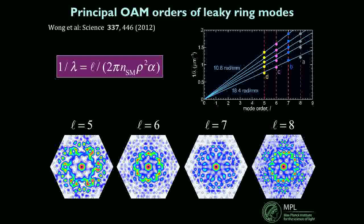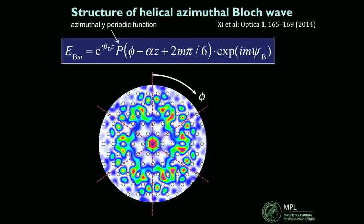Let me spend a minute on this, because it's a curious mode. If we think about Bloch waves — this is a kind of azimuthal Bloch wave, a helical Bloch wave, periodic as you go around the circle. The field describing the Bloch wave consists of some axial phase component along the axis of the fiber, but transversely we have an azimuthal periodic function — periodic in phi, the angle, minus alpha times z, where alpha is the twist. So this pattern twists as it travels; we're forcing the Bloch wave to spin. That's why I call it a helical Bloch wave.